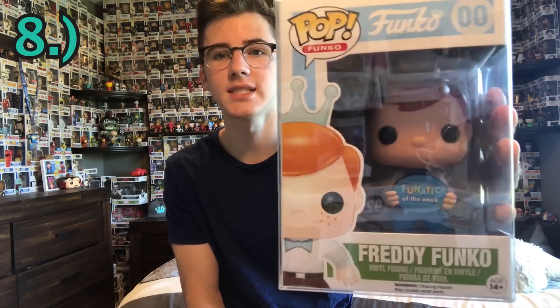This one is really cool — it is the Fanatic of the Week Freddy Funko. If you can see the sign he's holding there, it says 'Fanatic of the Week,' and the back says it too. I actually won this when I first started my YouTube channel. You send in pictures of your collection and tell them a little story, and if they pick you, they feature you on their blog and you win this along with a little red prototype. I paid $0 for this — it's worth $150 and it used to be worth $500.